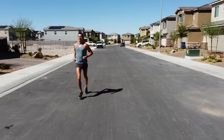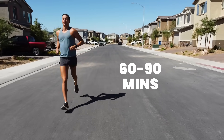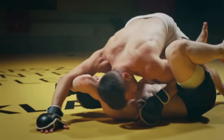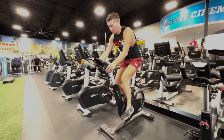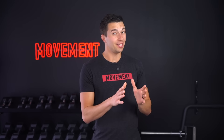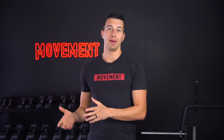Some athletes, like distance runners, will do one exercise the whole time — just going out and running for 60 or 90 minutes. However, for MMA, tactical, or wrestling athletes, I would recommend using a multimodal approach. Instead of going out and running for 60 minutes, do 10 minutes each of running, jump rope, spin bike, rower, sandbag carry, and shadow boxing — keeping each exercise low intensity, targeting around 70% of maximum heart rate.